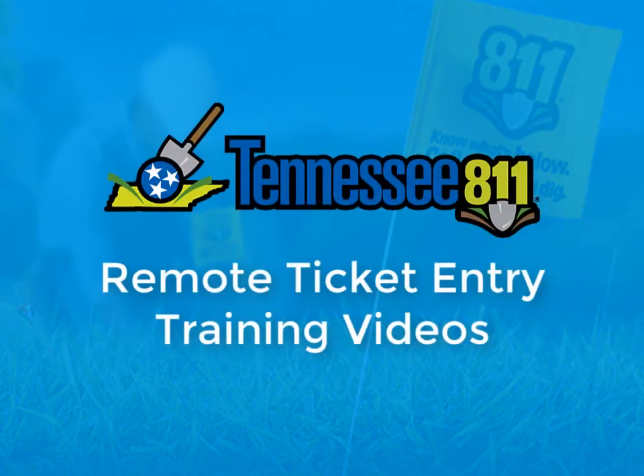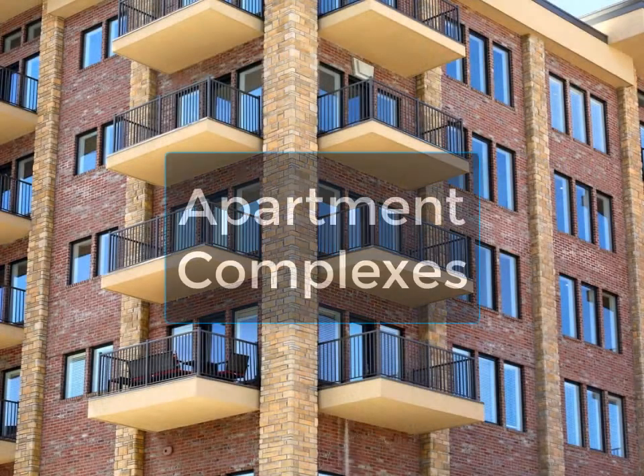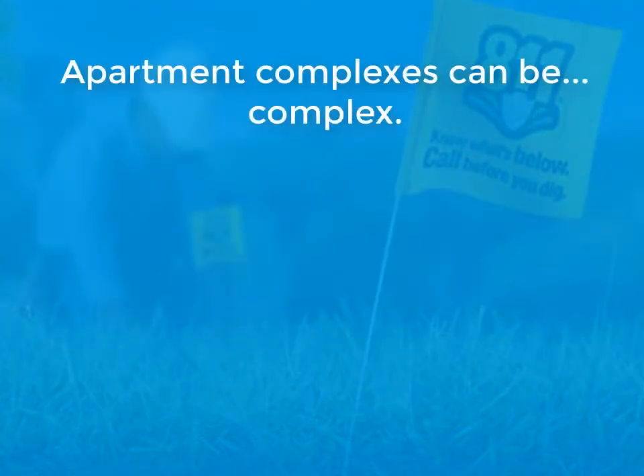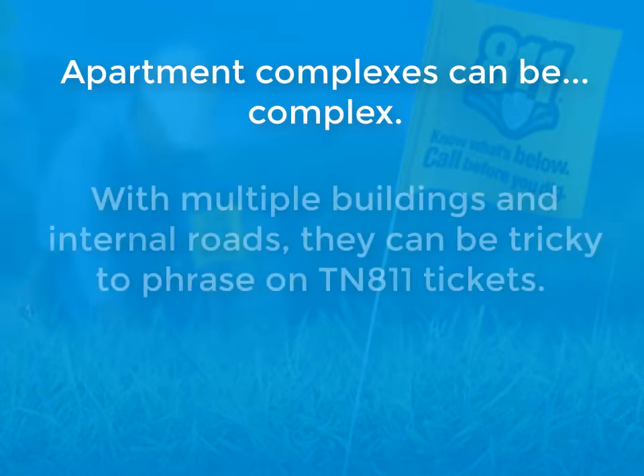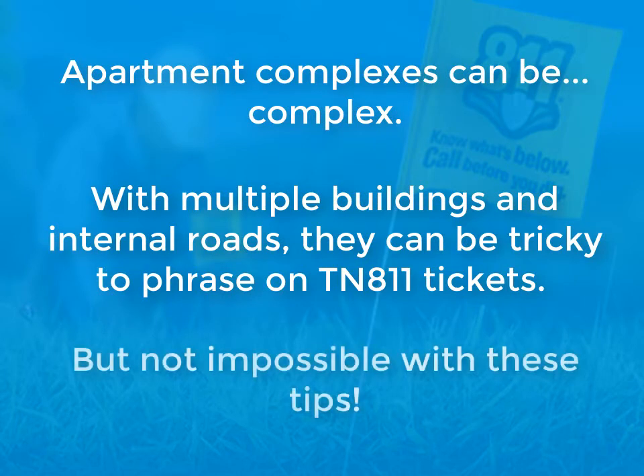Welcome to the Tennessee 811 Remote Ticket Entry Training Video Series. Today's topic: apartment complexes. Apartment complexes can be complex. With multiple buildings and internal roads, they can be tricky to phrase on Tennessee 811 tickets, but not impossible with these tips.